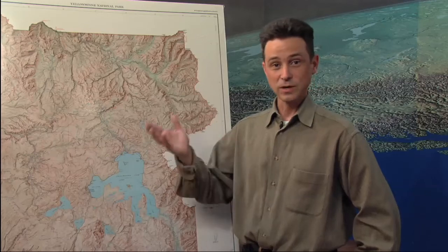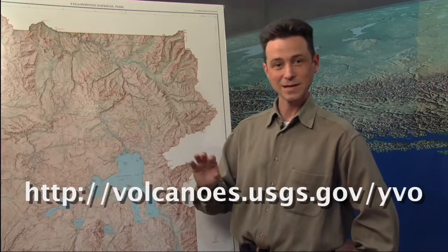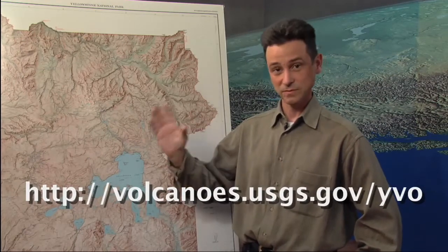If you go to our website at volcanoes.usgs.gov/YVO, you'll see that we put out a monthly update summarizing everything we've seen in terms of ground deformation and earthquakes over that monthly period. Anytime something else happens — a hydrothermal explosion, a swarm of earthquakes, faster ground motion — we'll put out an information release that appears on the front page of our website with details on what's happening right now. All of this goes into an archive so you can look back at many months or years of information releases and monthly updates to get a view of what's been happening at Yellowstone over time.